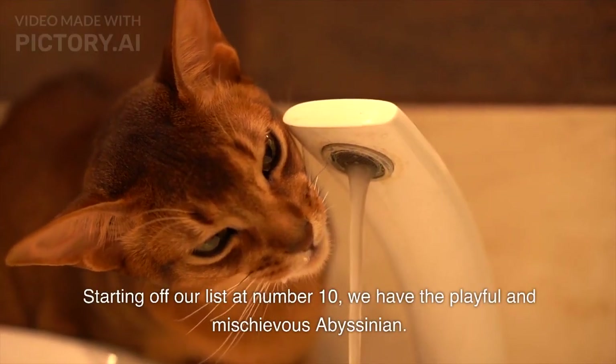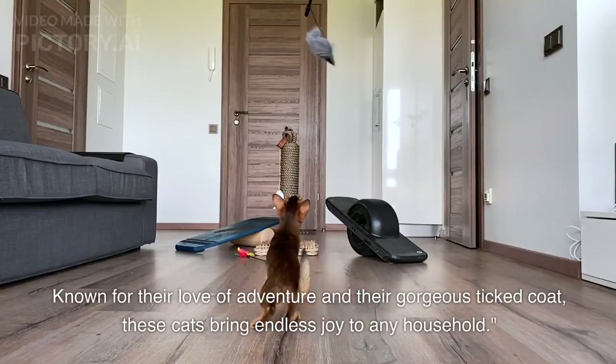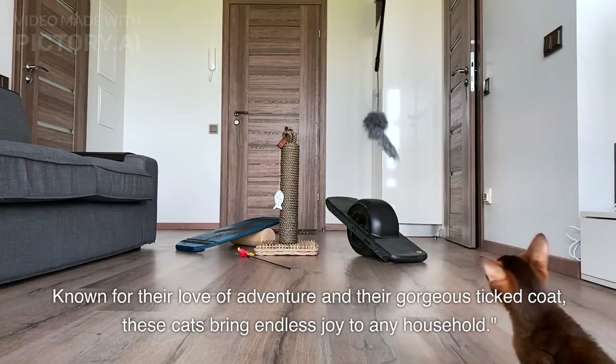Starting off our list at number 10, we have the playful and mischievous Abyssinian. Known for their love of adventure and their gorgeous ticked coat, these cats bring endless joy to any household.